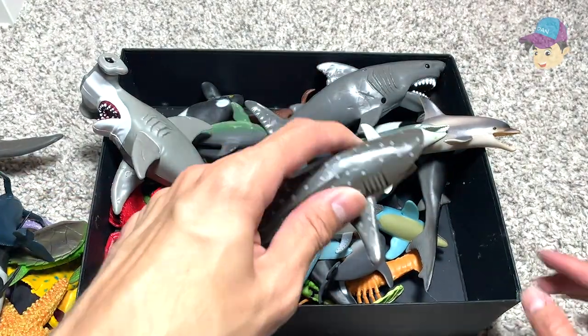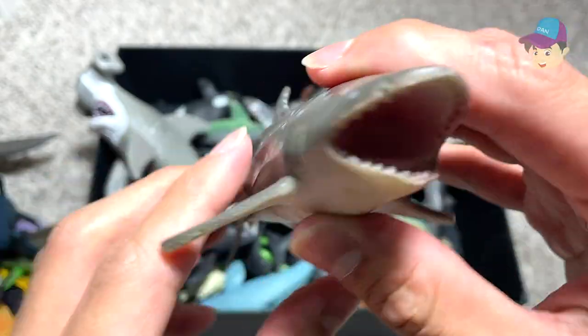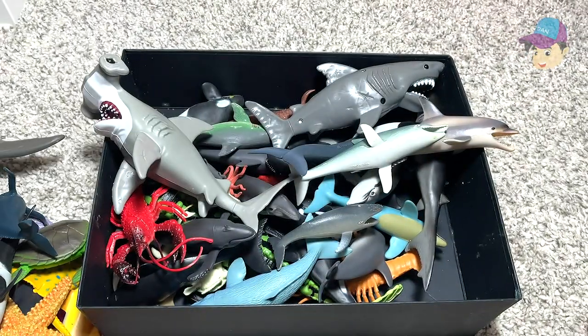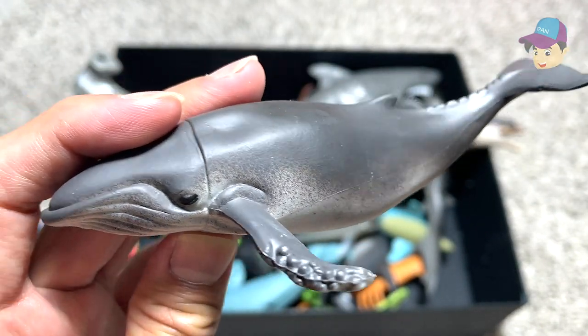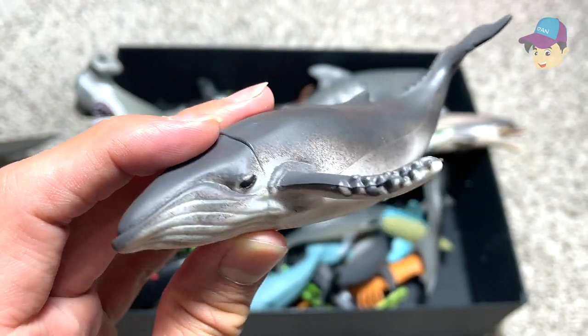It's a huge fish — well, it is actually a mammal. We have a whale shark, a beautiful whale shark with plenty of spots around the body. And another whale — I think this could be a sperm whale, but actually this is another humpback whale for sure.